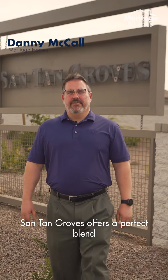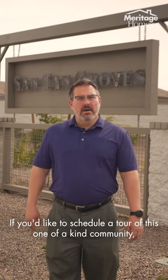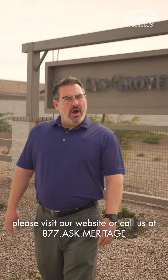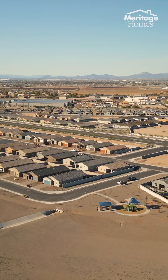Santan Groves offers a perfect blend of modern living and thoughtful design. If you'd like to schedule a tour of this one-of-a-kind community, please visit our website or call us at 1-877-ASK-MERITAGE. Have a great day.